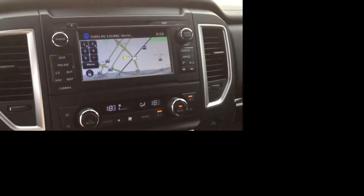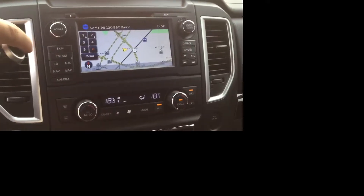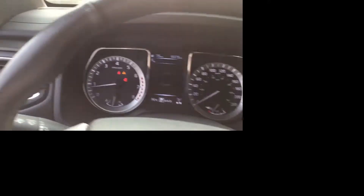We'll start off with the interior here. You get the touchscreen display, Sirius XM, navigation, backup camera, dual climate control, heated seats, blind spot detection. Tons and tons of options in this truck.